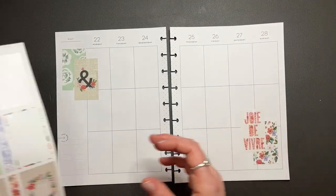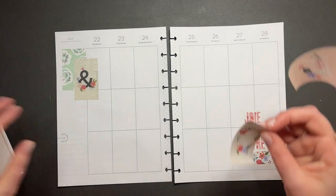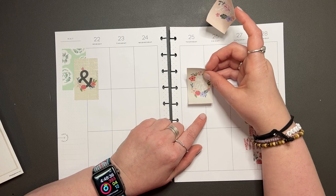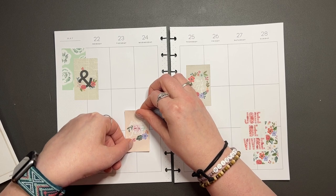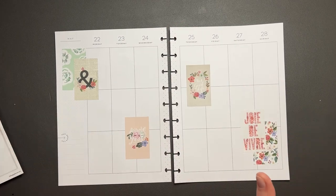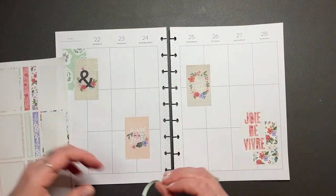I think I'll put these two just kind of randomly. Maybe we can put this one over here, and then we'll put this one kind of down here. Like so. So what I want to do now is figure out what we're going to do with these little strippy strips.